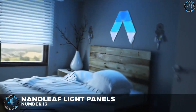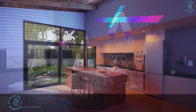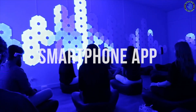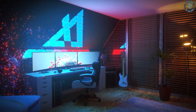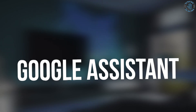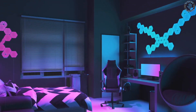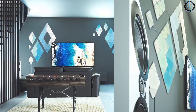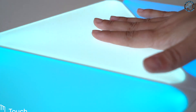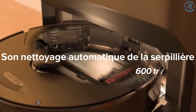Number 13: Nanoleaf Light Panels. Nanoleaf light panels are modular, programmable light panels controlled via a smartphone app. They can be arranged in various shapes and sizes to create customized light displays. They are energy efficient and can be controlled with voice commands via Amazon Alexa, Google Assistant, and Apple HomeKit. Nanoleaf's panels are also compatible with third-party smart home platforms and can be used for decoration, creating ambiance, meditation, or changing the mood of a room.